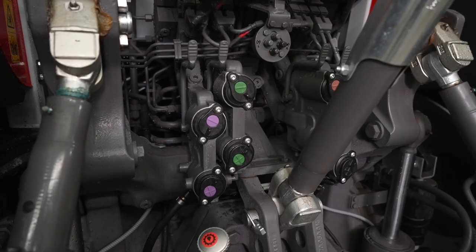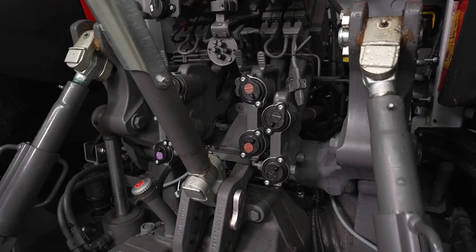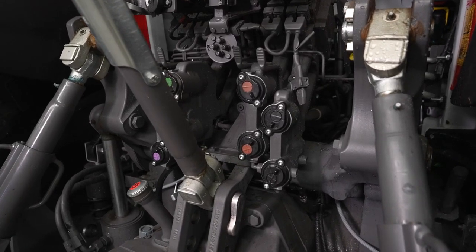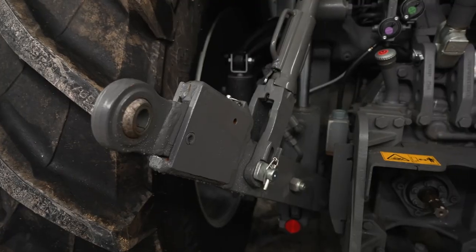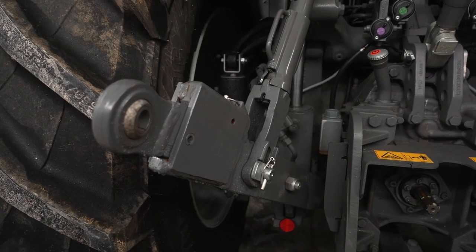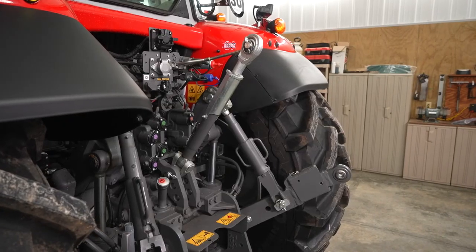On Dyna 6 models, you can have up to four rear remotes, and on Dyna VT models, you can have up to five. Both can have power beyond. The rear hitch on the 7S can be configured in two ways: either telescoping ball ends or hook ends. Both options are Category 3, and they can come with a hydraulic top link.